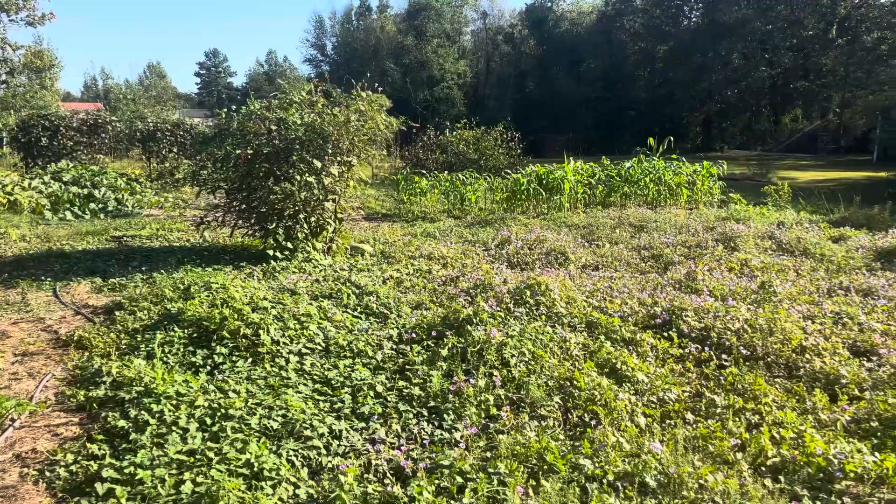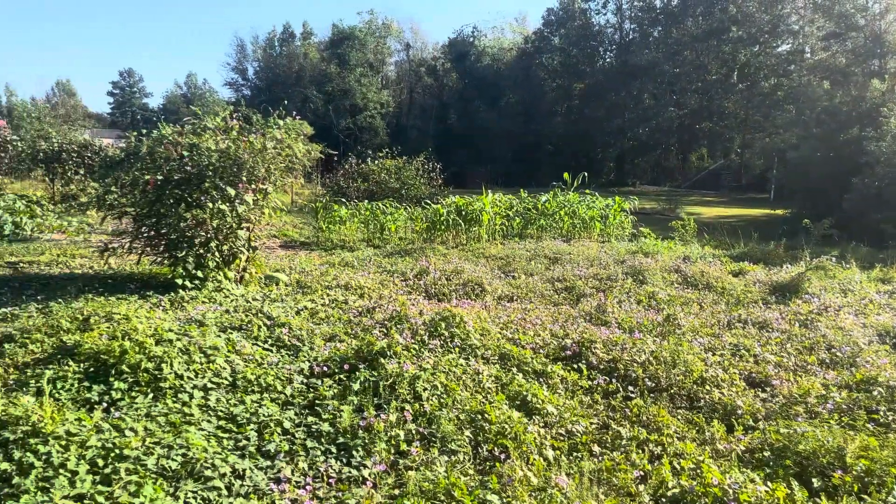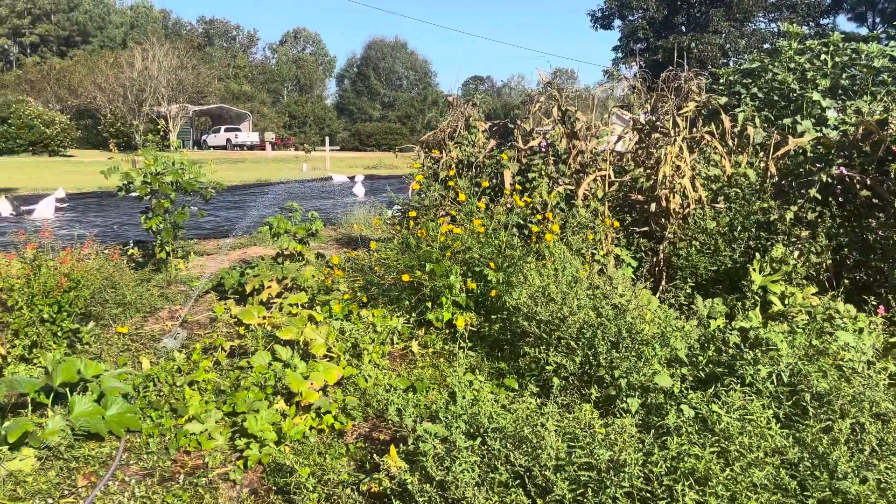Hope that this helps you guys — just gives you a bird's-eye view of what I get to look at every single day of my life. Please like, comment, and subscribe.